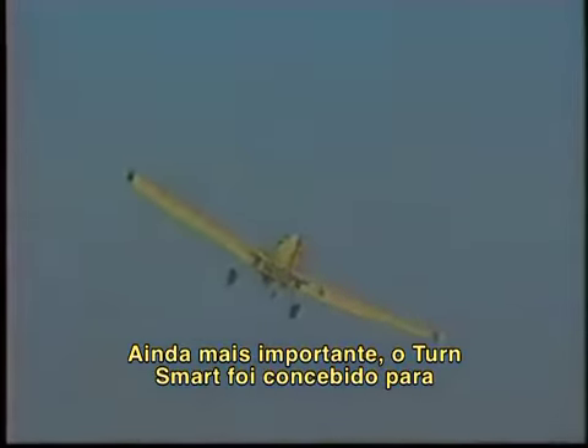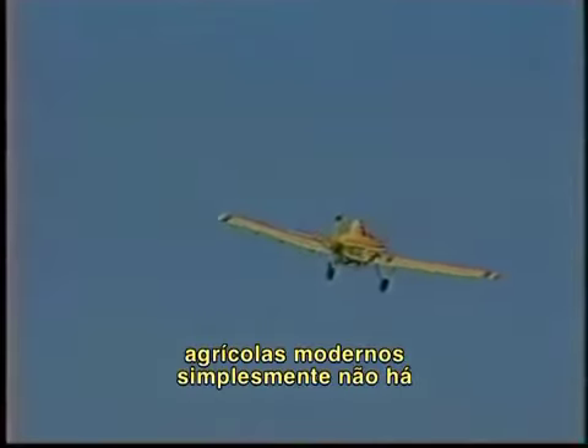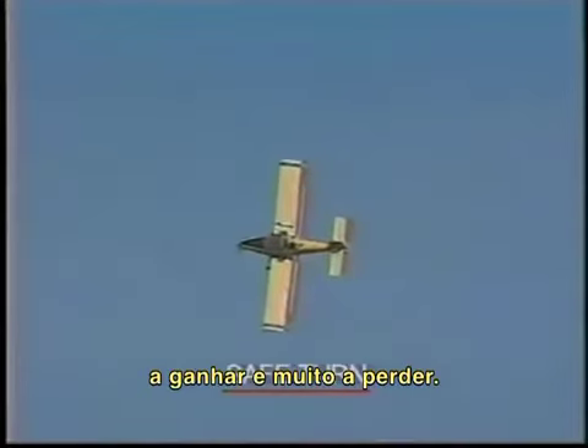Most importantly, TurnSmart is designed to show you that with the productivity of today's modern aircraft, there is simply no need to make high-risk turns. There is very little to be gained and very much to be lost.